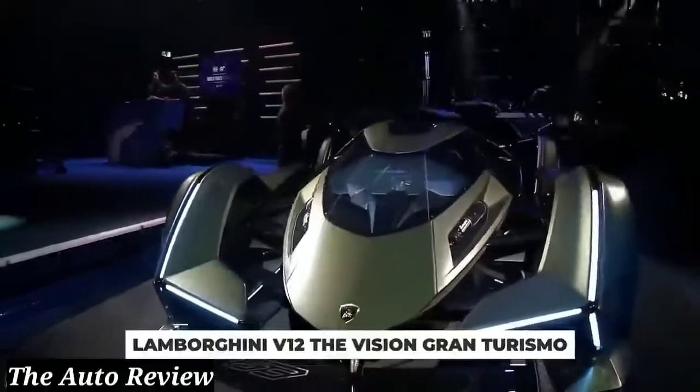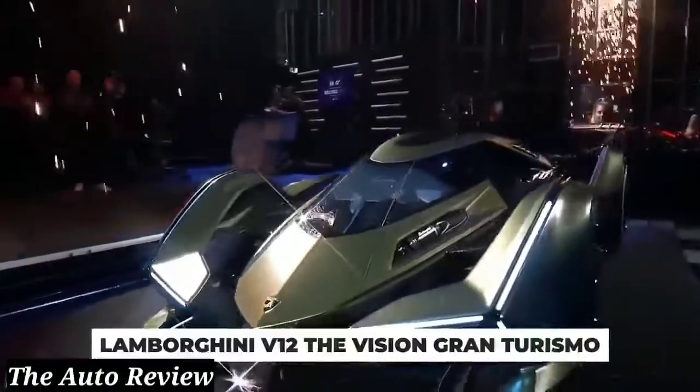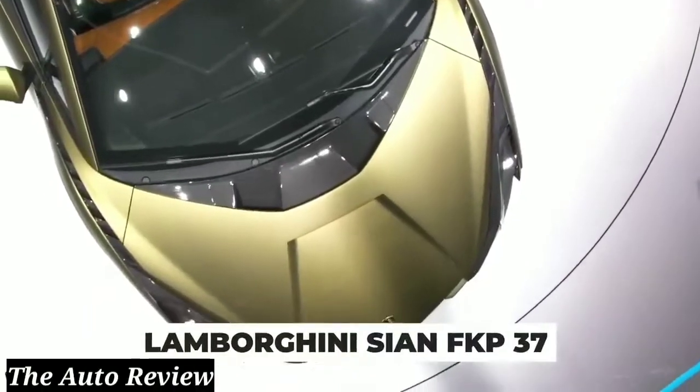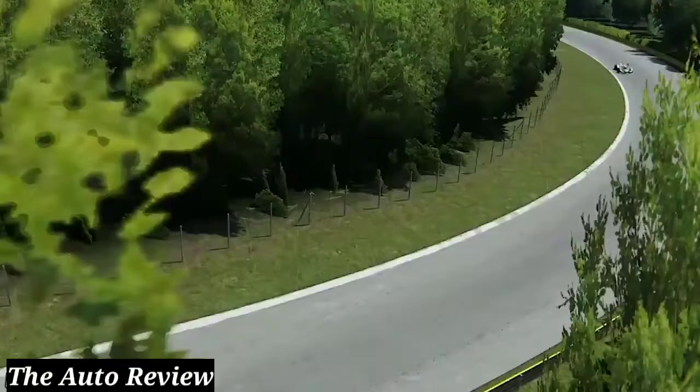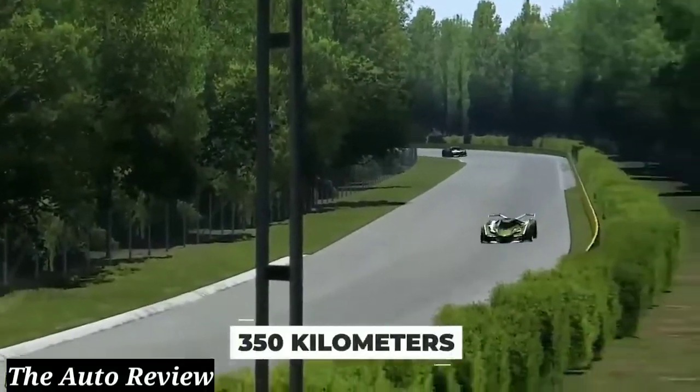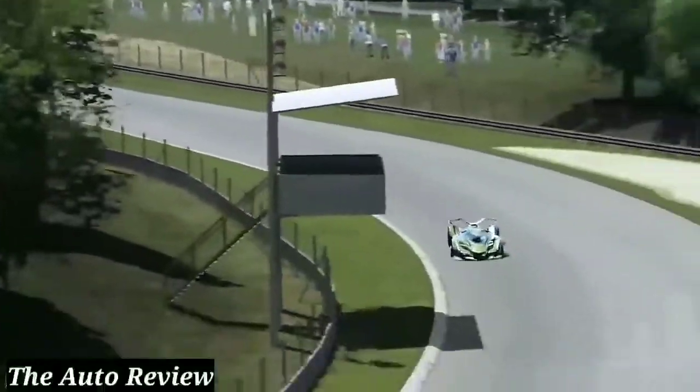Lamborghini's newest V12, the Vision Gran Turismo, is unlike anything you've ever seen. What it was manufactured for is probably pretty surprising too. The car is based off the Lamborghini Cyan FK P37 and features similar specs. It can go from 0 to 60 in less than 2.8 seconds, has a top speed of 350 kilometers, and boasts 808 horsepower. You can even drive one yourself — all you need is a PlayStation 4.